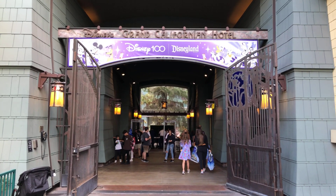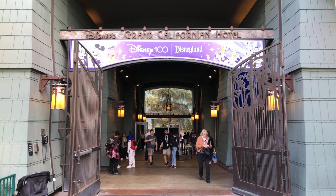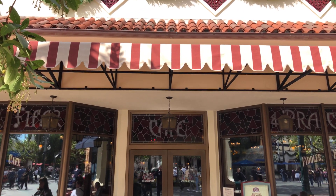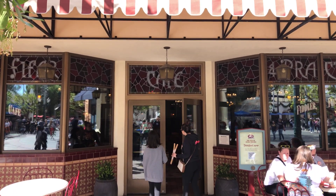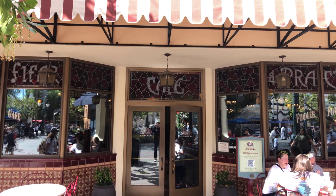If you do not have a park reservation and you want a full-size Mickey gingerbread, you can come to the Grand Californian Hotel. Another option for the full-size Mickey gingerbread is Fiddler, Fifer and Practical in California Adventure — sometimes the lines are a little shorter there than at Jolly Holiday.